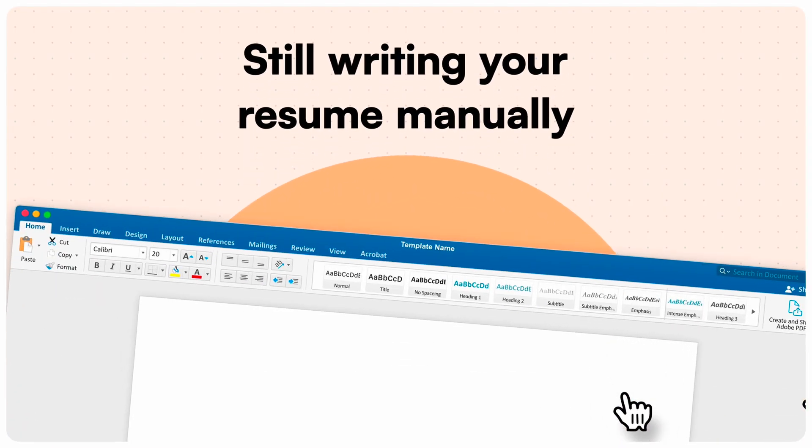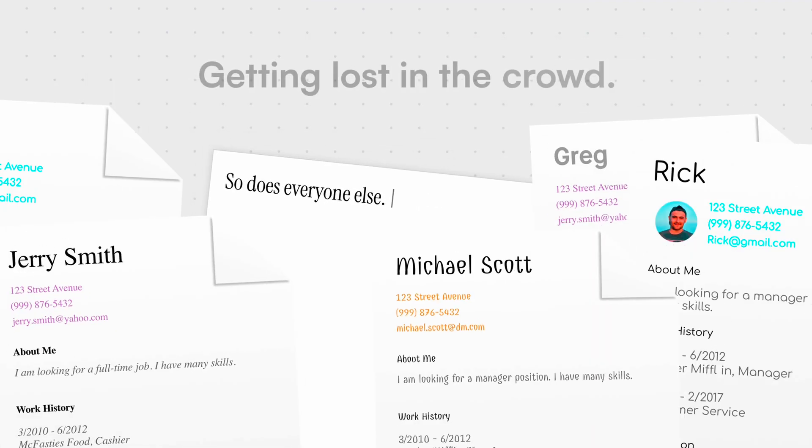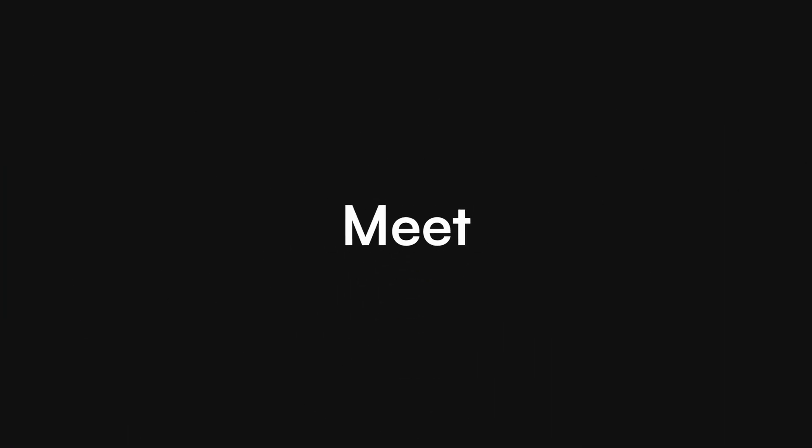A Resumé had a very similar approach — another product I built. A few friends asked nearly at the same time if I could design them a resume, because most solutions out there were just too generic. I took the opportunity to build something unique and created a resume builder with different templates that stood out and made a better impression.